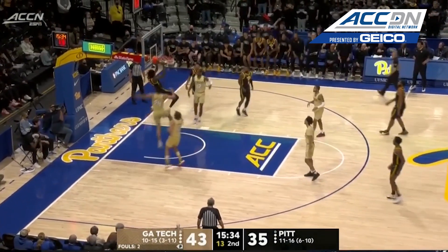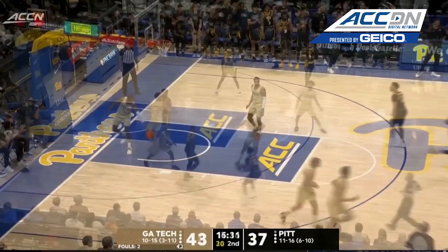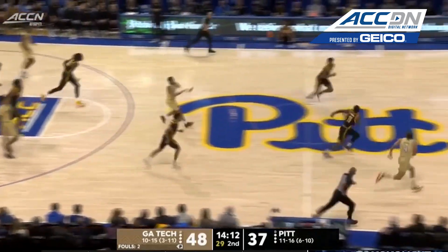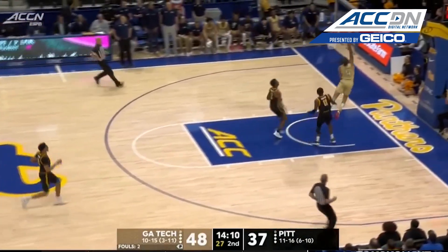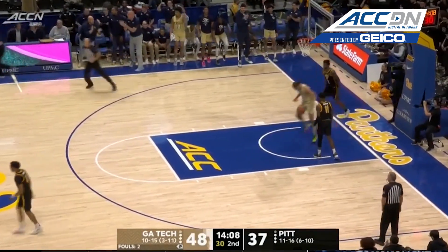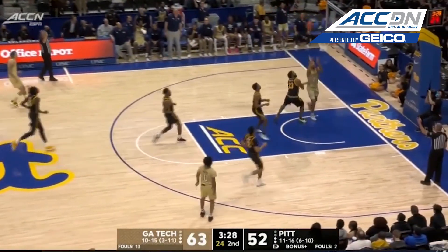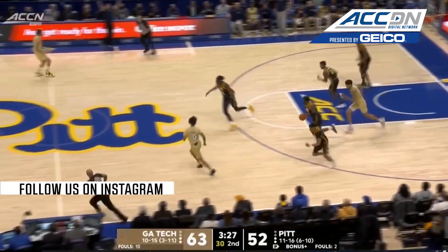Hughley, good pass, and Key on the receiving end. Usher — Usher with the lead on it, and he lays it in. It needs a timeout. Jeff Capel takes it. Really quick trigger.